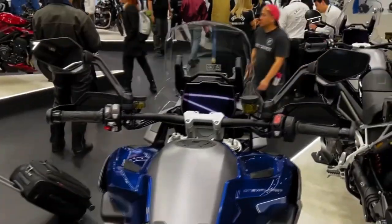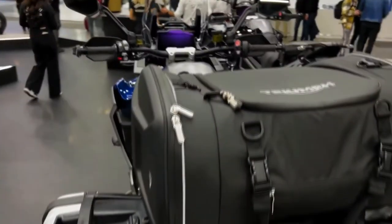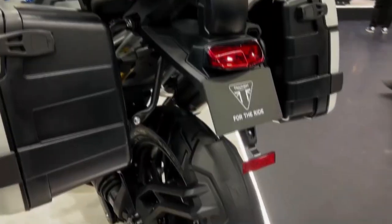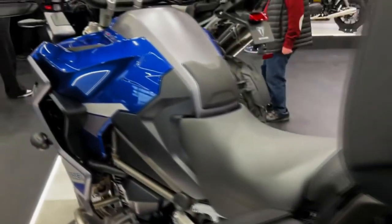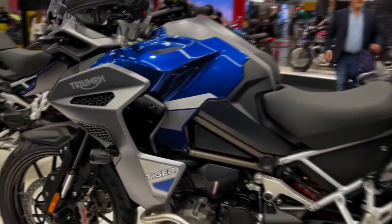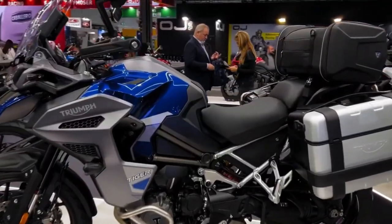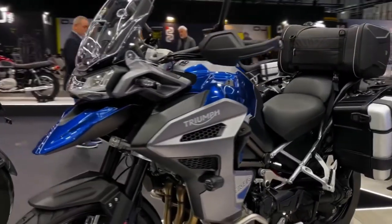Triumph's ride modes help tame the Tiger. Fully loaded with technology, the new GT Explorer's 7.9 US gallon tank gives a 50% greater range than the GT and GT Pro, making it the ideal touring choice while maintaining the GT's exceptional low-speed balance. The all-new unique T-plane triple engine blends the low-speed capability of a twin with the top-end performance of a triple.